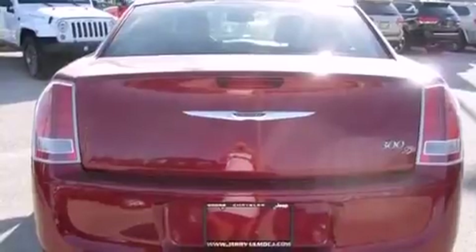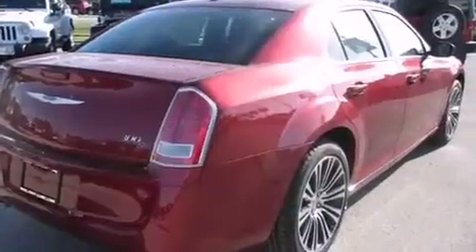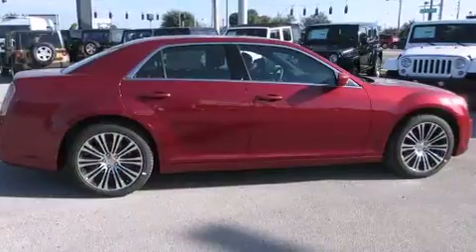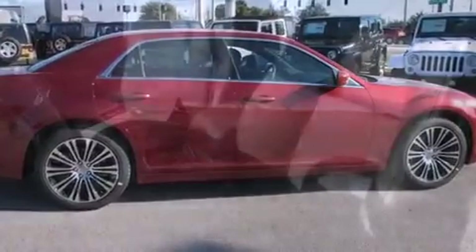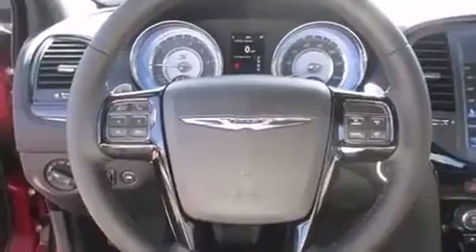A wealth of standard features means that you no longer have to sacrifice, like heated seats, speed-sensitive wipers, an automatic dimming rearview mirror, and more. Features such as automatic climate control and leather upholstery prove that economical transportation does not need to be sparsely equipped.